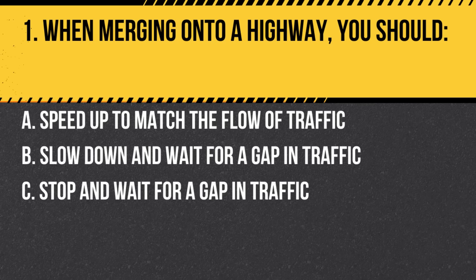Question 1. When merging onto a highway, you should: a. Speed up to match the flow of traffic. b. Slow down and wait for a gap in traffic. c. Stop and wait for a gap in traffic. Answer: a. Speed up to match the flow of traffic. When merging onto a highway, you should speed up to match the flow of traffic and merge when it is safe to do so.